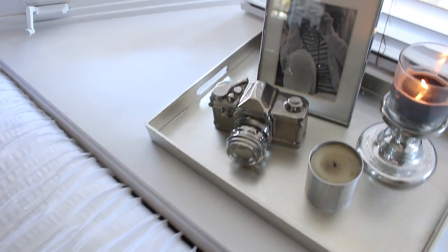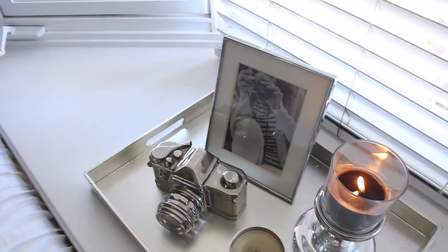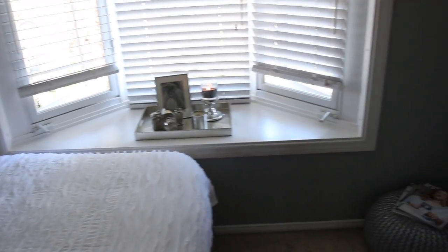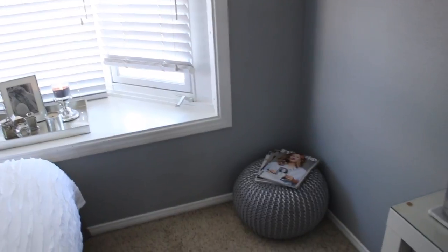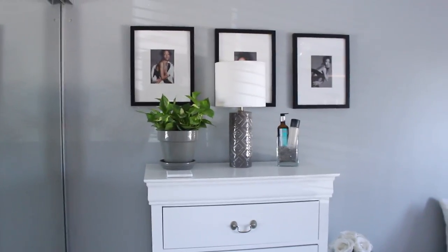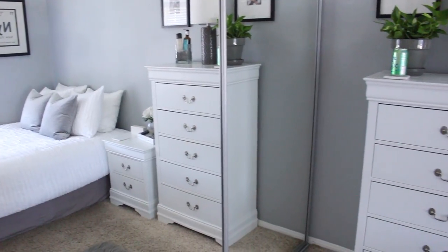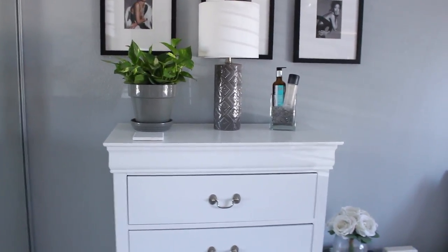Over here I have this really cute little silver camera that you guys have definitely seen in my video backgrounds all the time, and a photo of a girl from a magazine. This window is basically the whole wall almost. Moving on to the other side of my room: here we have my dresser, from a really random local furniture store so I can't link it for you guys.